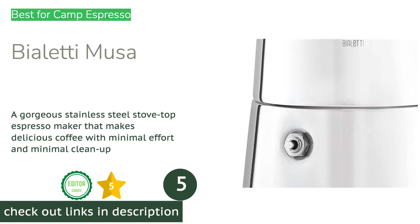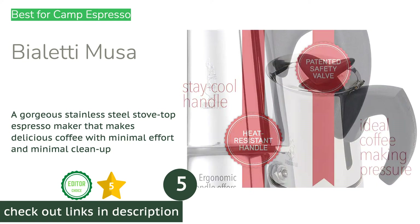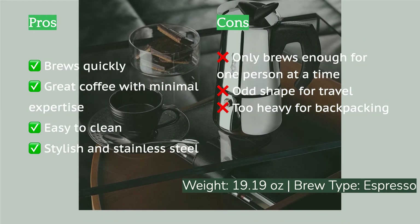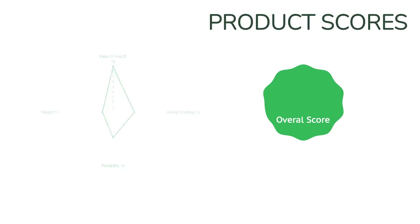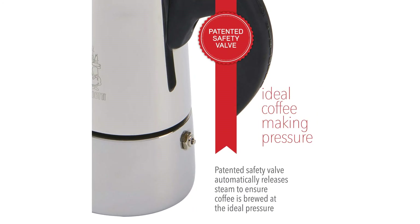The next product is the Bialetti Musa. If the thought of going without delicious espresso is as horrifying as a life without adventure, the Bialetti Musa is a must-have. The folks at Bialetti have outdone themselves, revamping their classic stovetop espresso maker for a 21st century crowd. This stainless steel redux of the iconic Bialetti Moka Express brews a delicious cup of espresso in minutes. It is easy to clean, easy to finesse, and was a crowd favorite among nearly all of our taste testers. One of our reviewers loved it so much it became her go-to coffee maker for daily brewing at home and while camping.